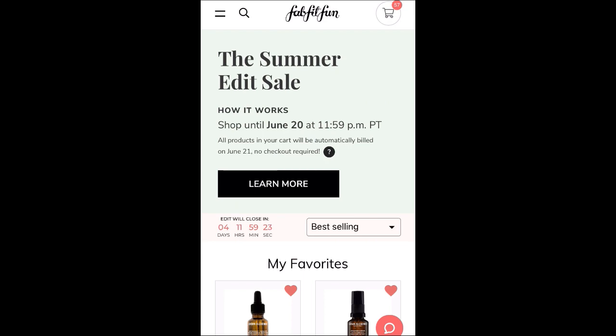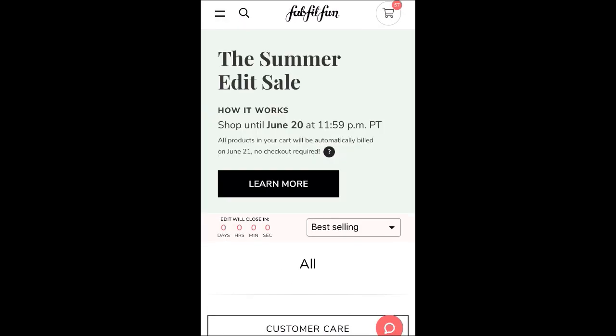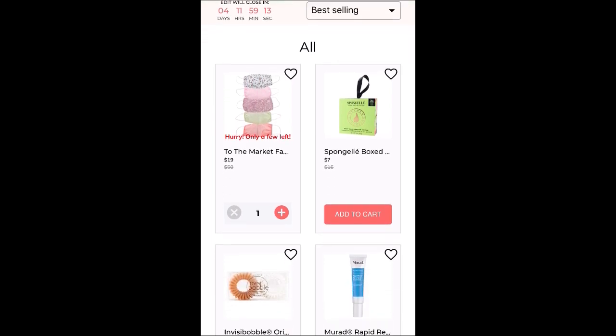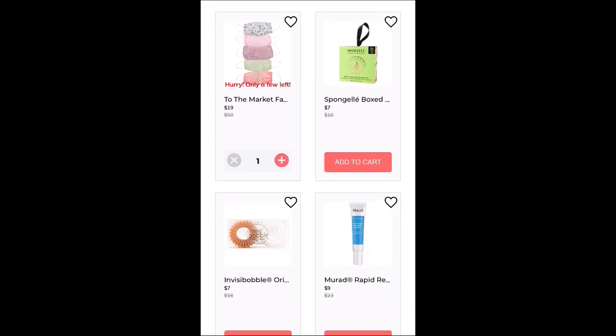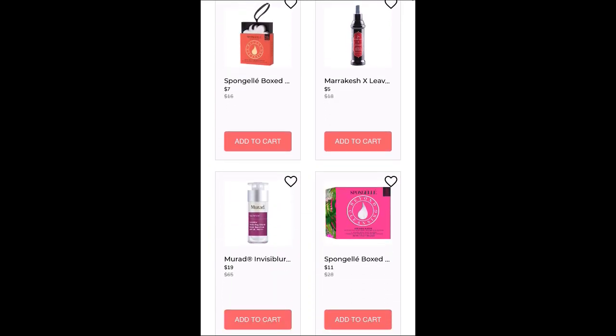Anyway, that is the FabFitFun Summer Edit Sale — all the items available, both in stock and out of stock currently. I hope you found this video helpful. If you did, be sure to give this video a thumbs up, and if you're not subscribed, please do so. Thanks for watching and have a great day.